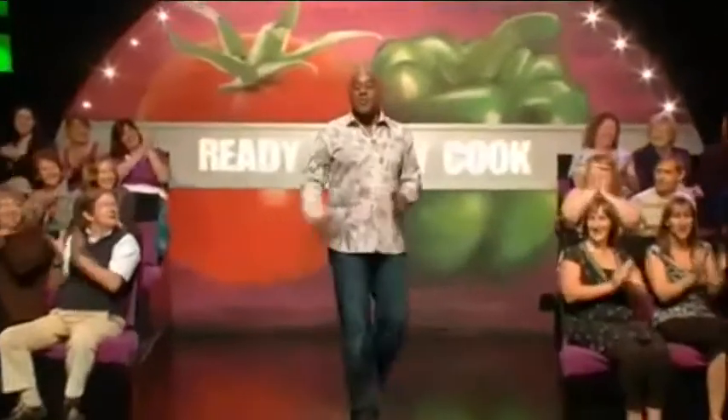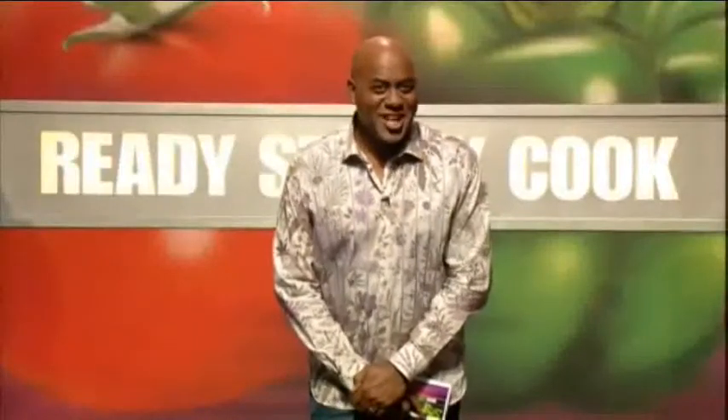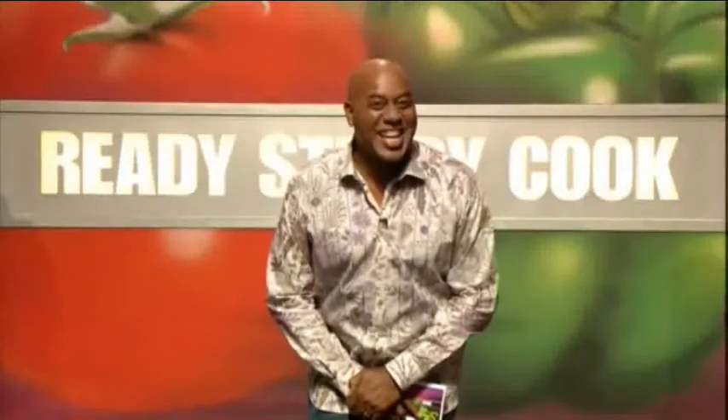Hi ladies and gentlemen, how are you? Thank you very much, wonderful. Hello everyone and welcome to Ready, Steady, Cook. Now we all like to eat all sorts of wonderful things, particularly a dessert. We've got a couple of stars from Priscilla, Queen of the Desert today. Shall we meet them?